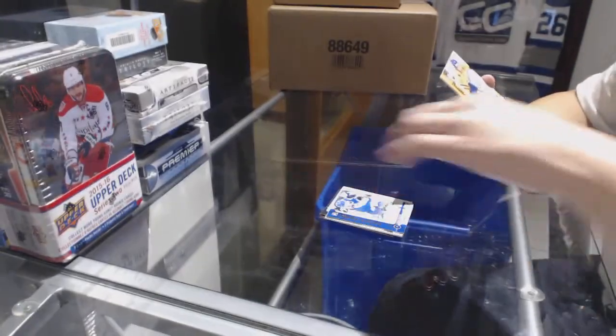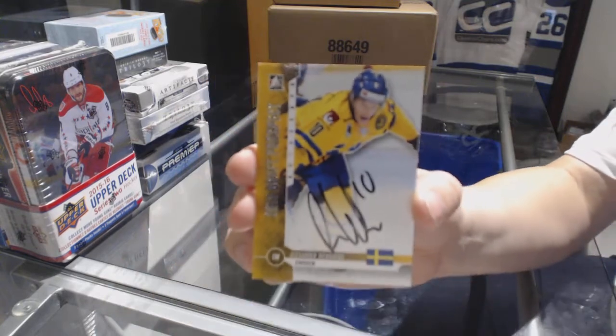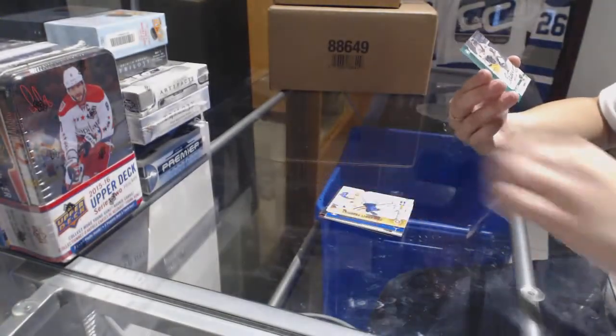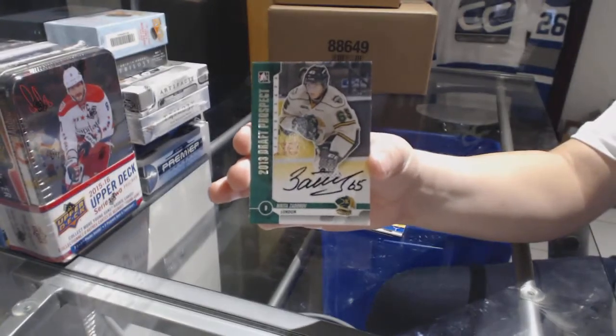And Alexander Wendberg, draft prospects auto for the Columbus Blue Jackets. And for the Buffalo Sabres, Nikita Zdorov, draft prospects auto.